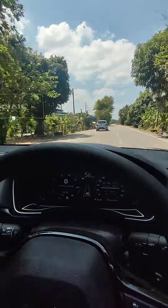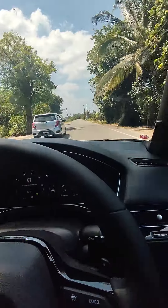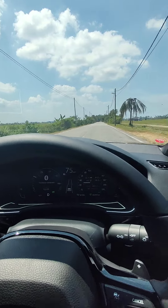In the center, we cannot speed above 80 km per hour. So I need a lot of time to understand this vehicle.